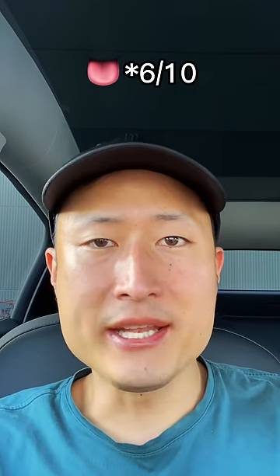Taste score: 6.9 out of 10. Value score: 8.5 out of 10. Still, definitely worth a try.